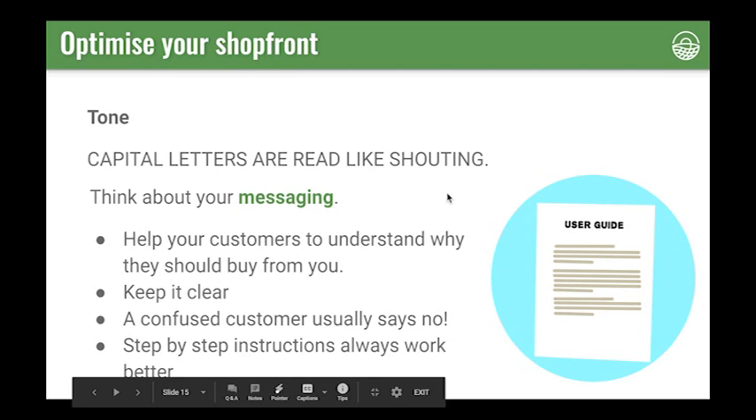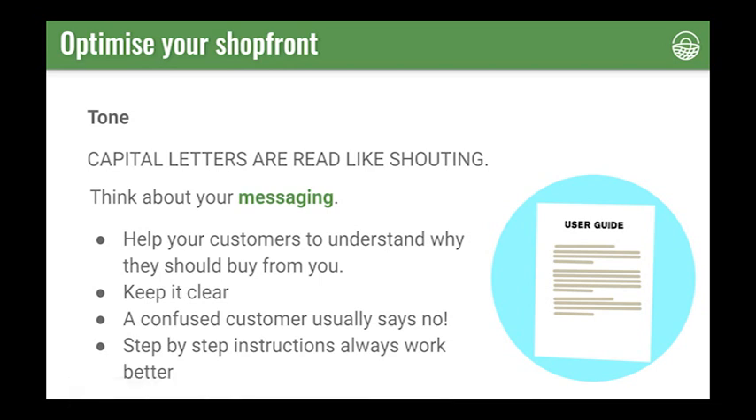Linking to this is thinking about your messaging. Help your customers understand why they should buy from you. Think about your key messages — what do you want your customers to know about you? What do you know that they care about or want from you? And how do you want your customers to see you? Keep it as clear as you can. Give clear, step-by-step instructions so customers know what to do and what to expect. There's lots of research that shows that literal step-by-step instructions — step one, place an order; step two, collect — are much easier for someone to understand and people are more likely to react positively to those very clear, almost obvious instructions.